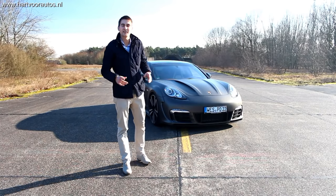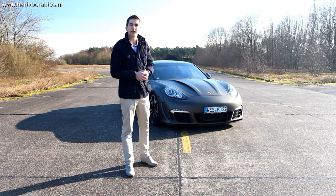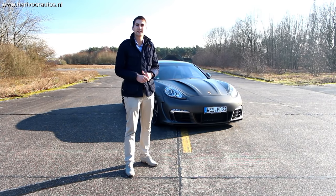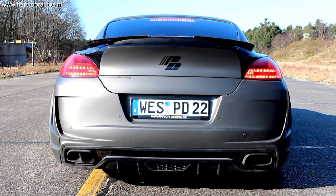De Porsche Panamera is van zichzelf al een aardig opzichtige auto. En zeker in de uitvoering Turbo is het een beest om te zien. Maar voor wie dat niet genoeg is, heeft Prior Design het antwoord. Ik presenteer jullie de Panamera Turbo PD600.